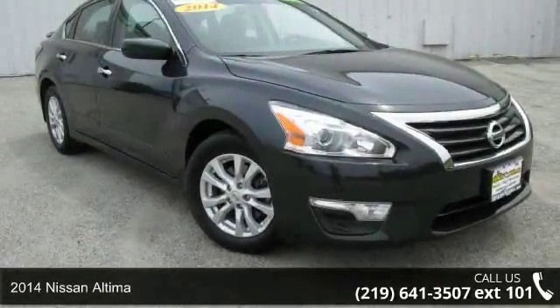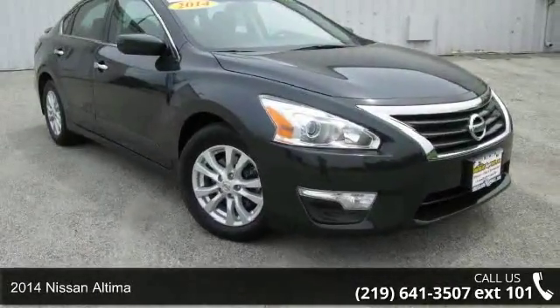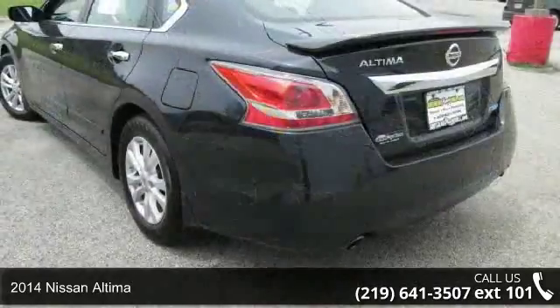Arrive in style with this 2014 Nissan Altima. This may be the set of wheels you've been looking for.